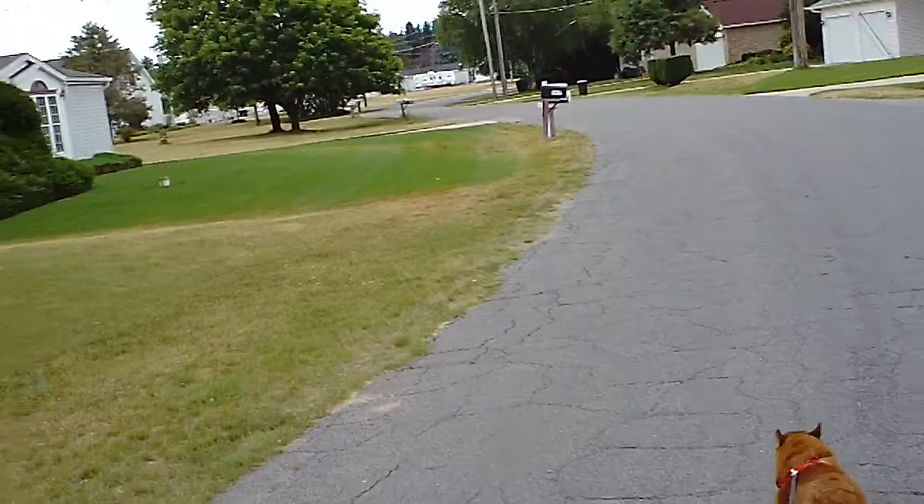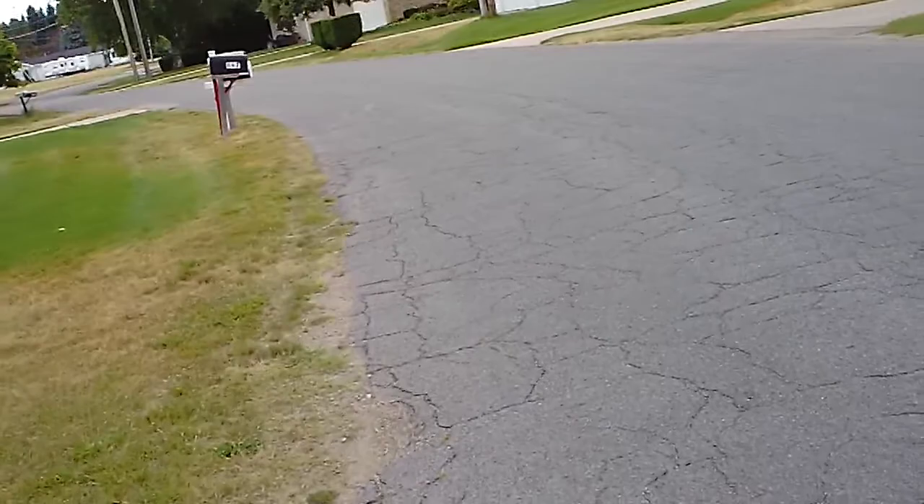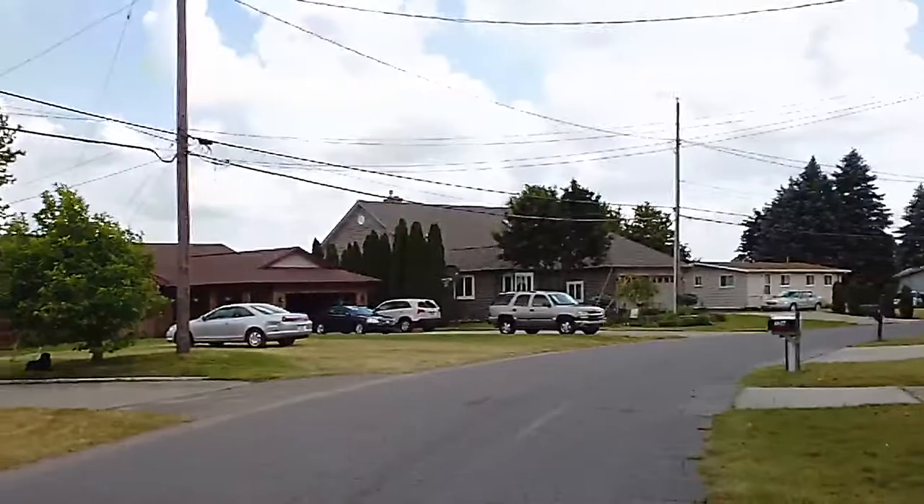Just thought we'd test out the new video camera. A couple of complaints I've been reading on YouTube reviews is the audio. It does work underwater, so I don't know if that has anything to do with it, but this is the first real video I've taken with it, so we'll find out what the audio is like.